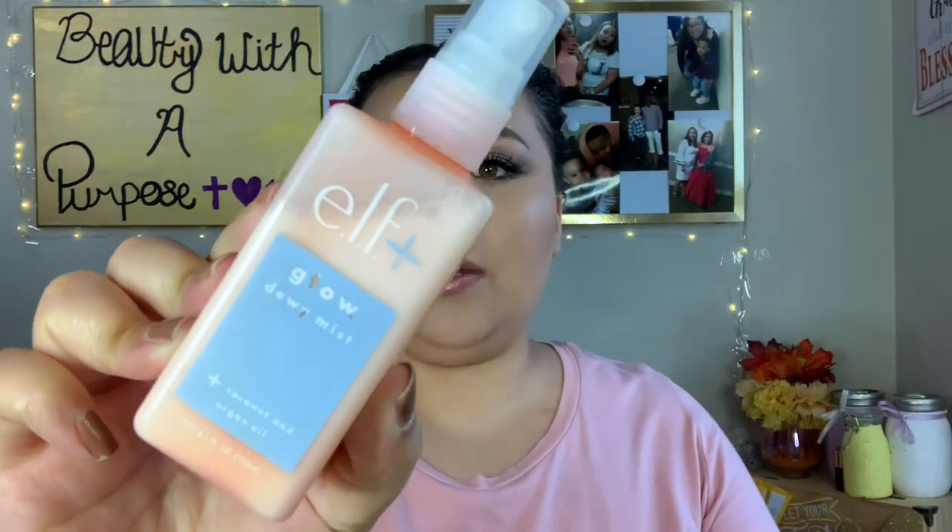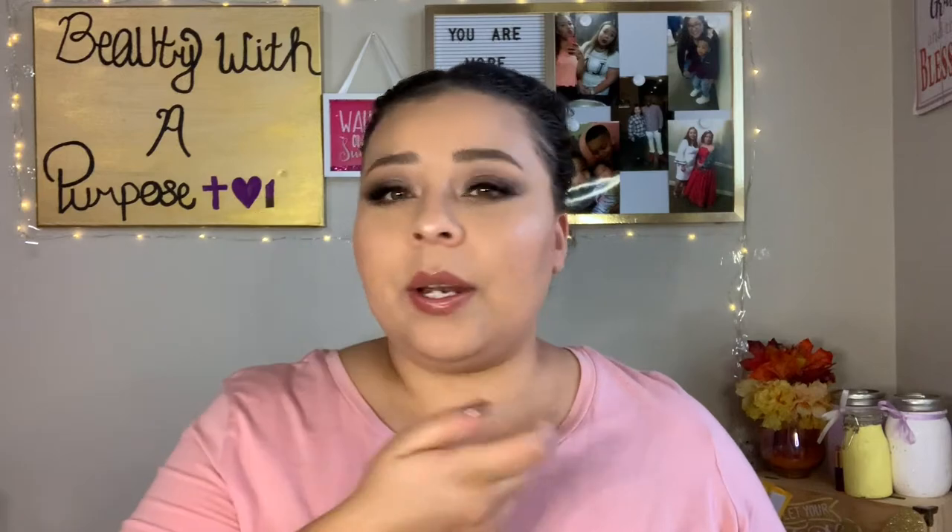I have the ELF Glow Dewy Mist. I love applying this before a matte foundation, but usually I spray a little on my sponge after I finish my makeup, then push it in after setting spray. It gives you the most absolutely beautiful glow. I'm wearing it today and my skin looks so healthy and beautiful. This big bottle retails for eight dollars.